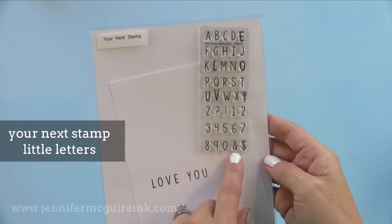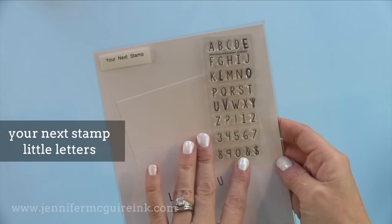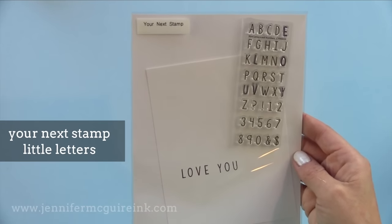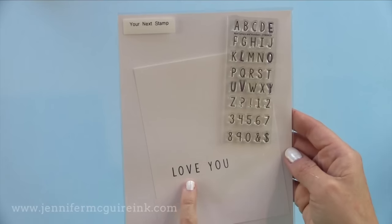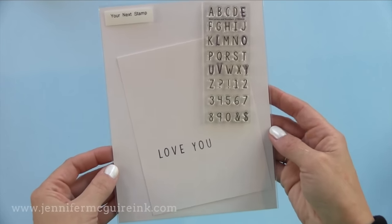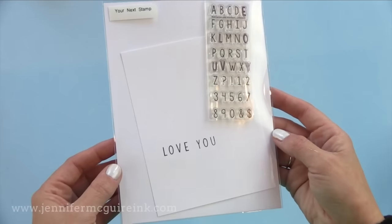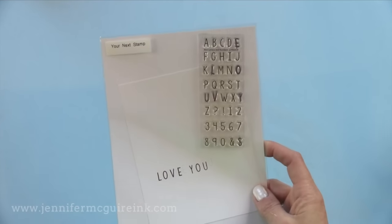Another great stamp set for personalization is the Your Next Stamp Little Letters and Numbers. These are nice because you can mount them together on an acrylic block or in a stamping tool and stamp all the letters at once — that's how the love you was done — or you can stamp them individually for tighter spacing. You can team this up with a happy birthday sentiment or any other kind of sentiment to make it more personal, or use it to stamp the person's name on the envelope.